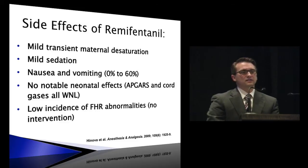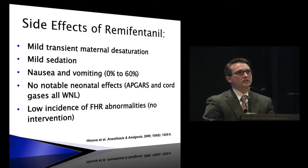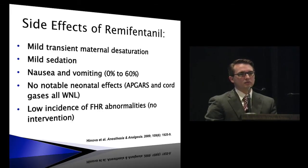Side effects: maternal desaturation is significant — a notable number of women will need supplemental oxygen. It is the most sedating of the techniques. Nausea and vomiting was quite variable, 0 to 60%. There were no notable effects on Apgars or cord gases, and it didn't have any significant effects on the fetal heart rate tracing to the point that anyone would intervene.